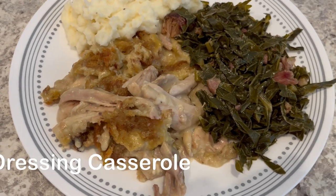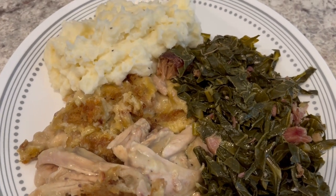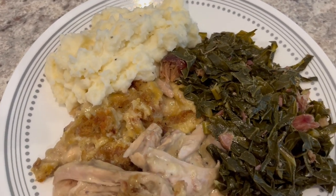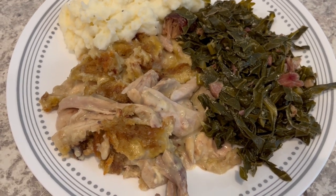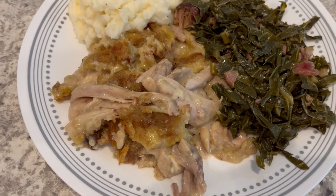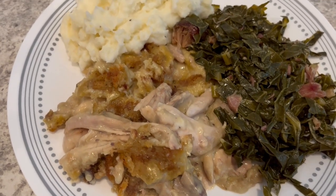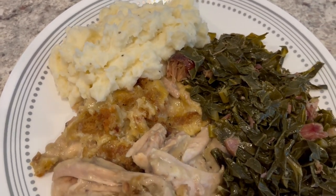For dinner tonight, we are having chicken and dressing casserole. This is a casserole that my mom used to make often when I was growing up. I actually recorded a video on how I make this a couple of years ago, so I'll link that recipe in the description box. Made some homemade mashed potatoes to go with it and some collard greens.